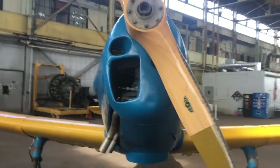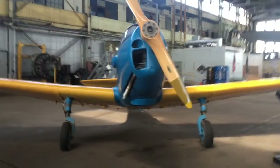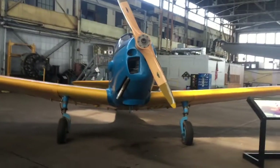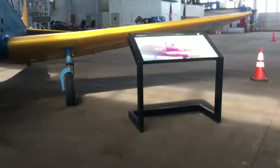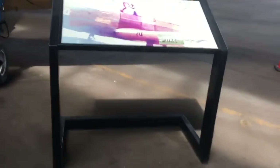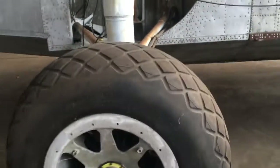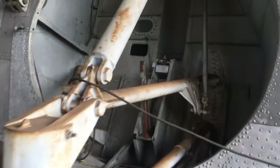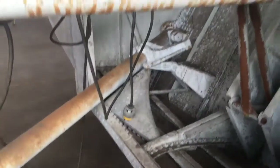Oh my god, this place is amazing! I wonder what this plane was used for. That wheel is huge. Could this thing even work?